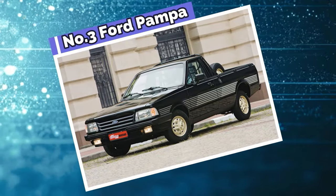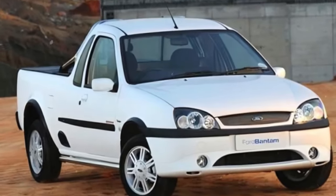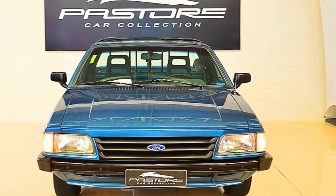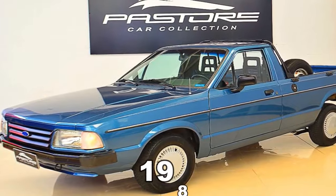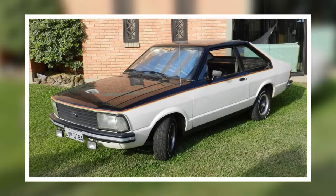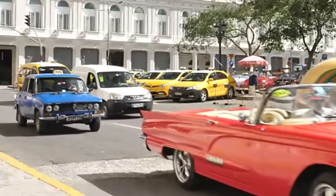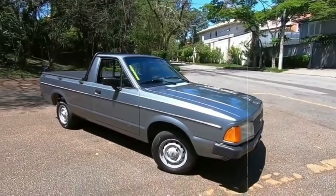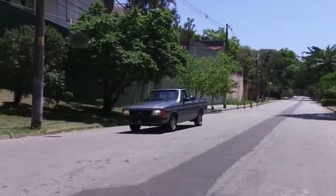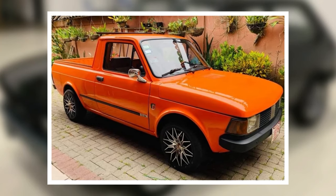At number three, it's the Ford Pampa. You might start to see some similarities between a few of these pickups, because just like the Bantam, the Ford Pampa was also a truck mostly marketed towards a specific region — in this case, Brazil. Made from 1982 to 1997, this was a sleek coupe utility pickup drawing inspiration from Ford's Corcel and Del Rey models. It quickly claimed the title of Brazil's best-selling coupe utility, reigning supreme until the arrival of the Ford Courier, a Fiesta-based pickup, in 1982.